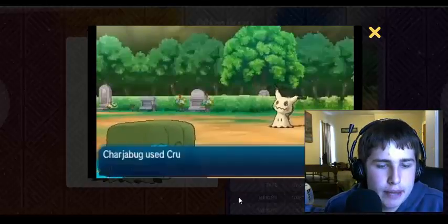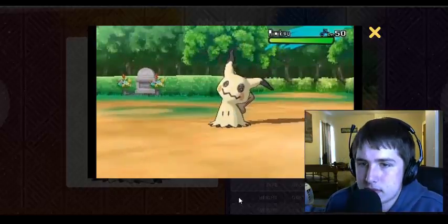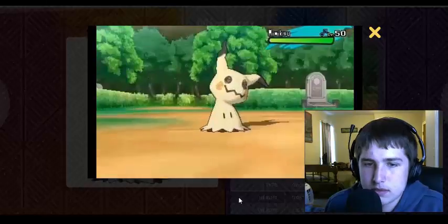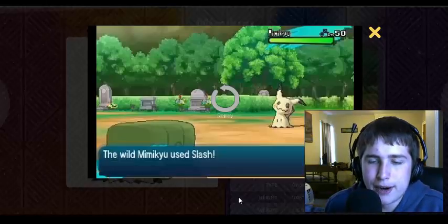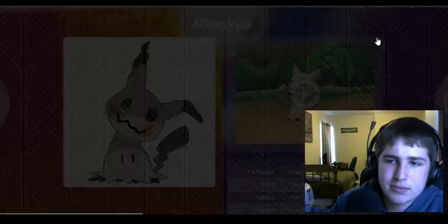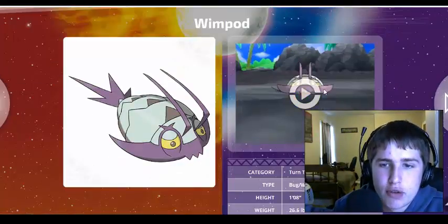Obviously it's a Ghost type and a Fairy type as well — that's a very interesting typing. Oh my god, it falls over! That's really funny. Up next is my third favorite, Wimpod.